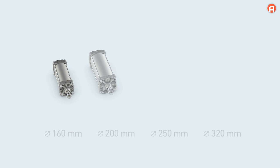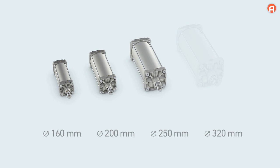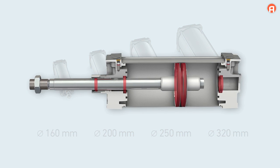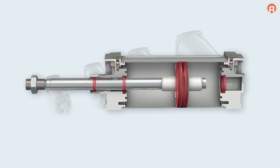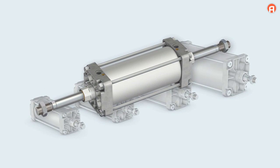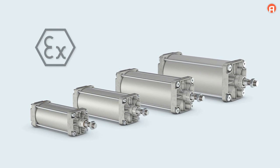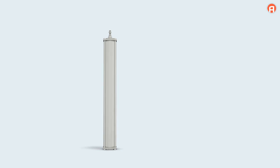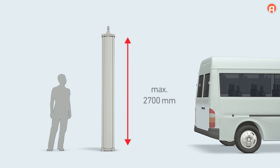With cylinder diameters of 160 to 320 mm, ITS series cylinders are among the strongest pneumatic cylinders on the market. All versions are available in all sizes. This includes cylinders that are heat-resistant up to 150 degrees Celsius, cylinders with a through-piston rod, and ATEX cylinders in the categories 2GD and 3GD. The maximum stroke length is 2.7 meters.